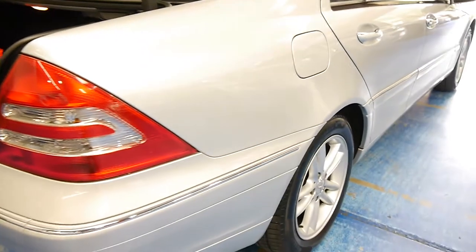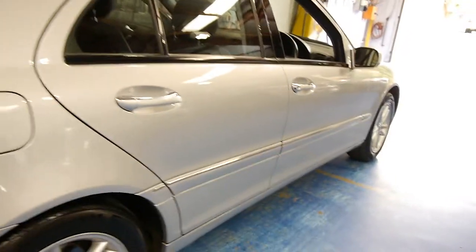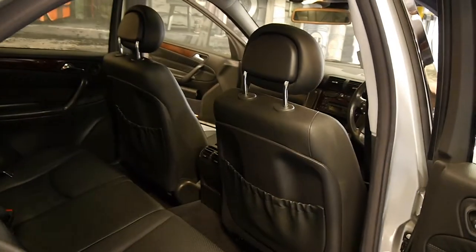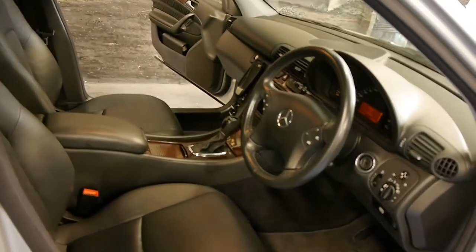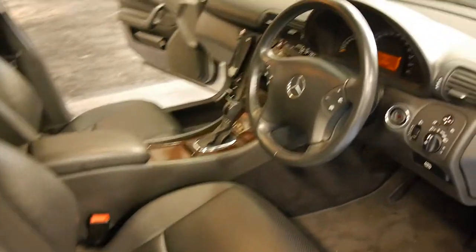The car is unmarked. The alloys are unmarked. It has a set of Pirelli tyres which look to be in fabulous condition. The multi-function steering wheel does not have any marks or tears on it. It has spare keys. It has registration until June. And this is a car, honestly, you're not going to spend any money on it.